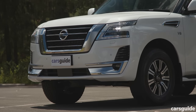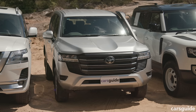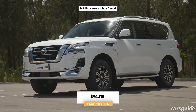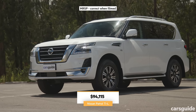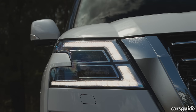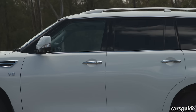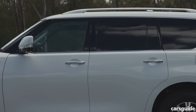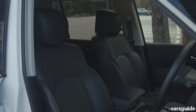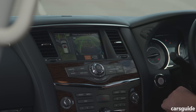The Nissan Patrol TIL is the top spec version in its range yet it hardly breaks the bank, sitting just a few grand over the LC300 and less as-tested than our Defender 110. Despite costing only a little more, it offers a whole lot more standard gear: 18-inch wheels with all-terrain tires, LED lighting, sumptuously leather-trimmed interior, wood grain finishes, seven seats, a 13-speaker Bose stereo, two 8-inch rear entertainment screens, heated and cooled front seats, roof rails, a sunroof, a surround-view camera, and front and rear parking sensors.